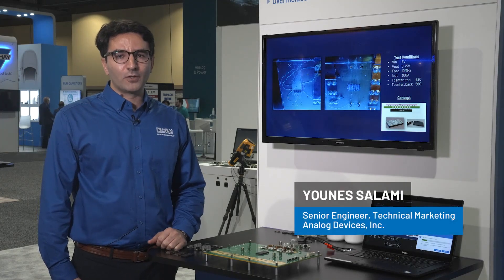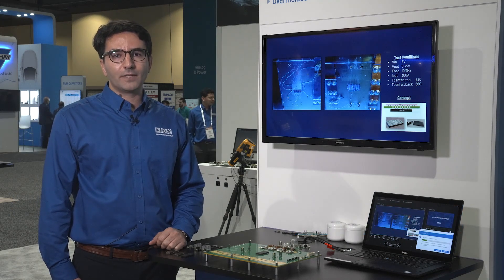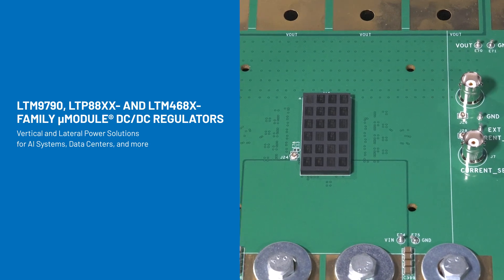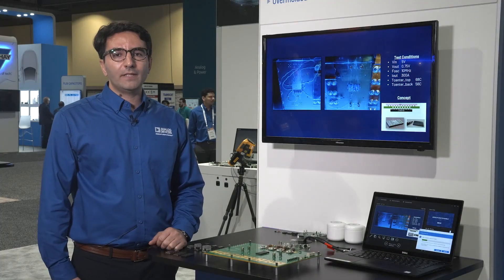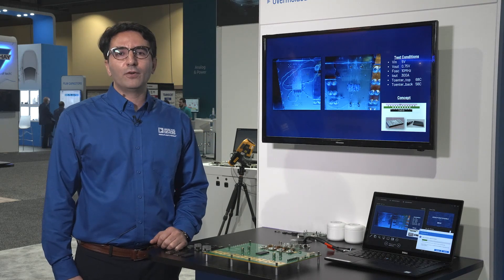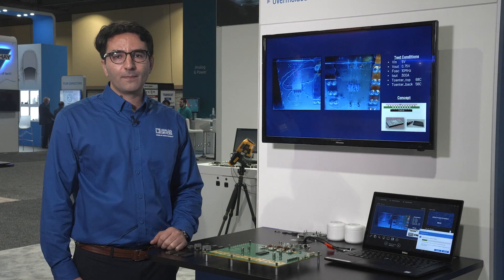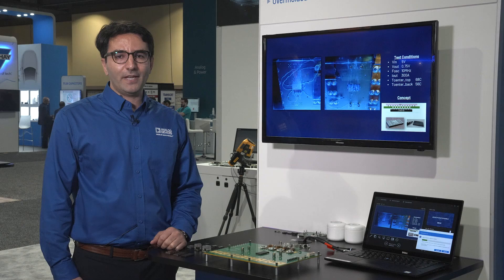Analog Devices Micromodule Portfolio provides solutions for the power demands of data centers, telecoms, and networking systems. Accommodating input voltages of both 12 and 48 volts, it offers either single-stage or two-stage solutions, which can take the form of lateral or vertical power delivery depending on the application's requirement.